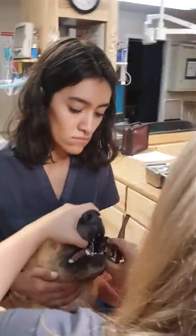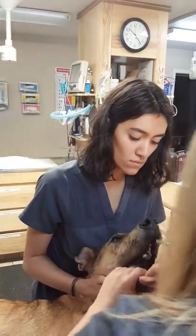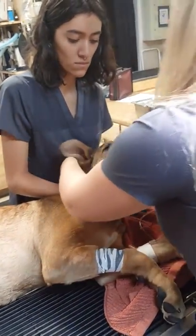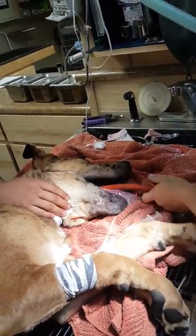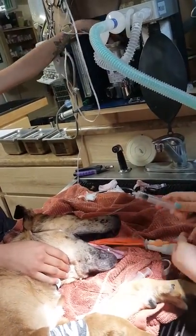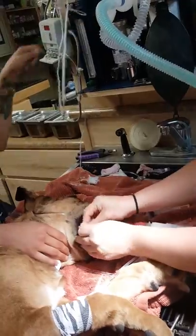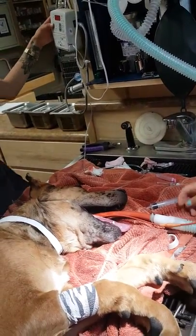Now we're going to intubate. We'll double check that the tube is in, secure the tube, then turn on the oxygen, turn on the isoflurane, inflate the cuff — it's supposed to feel like a ripe grape. Set the flow to five, then shut it, and put the ISO at 1.5 to 2 percent.